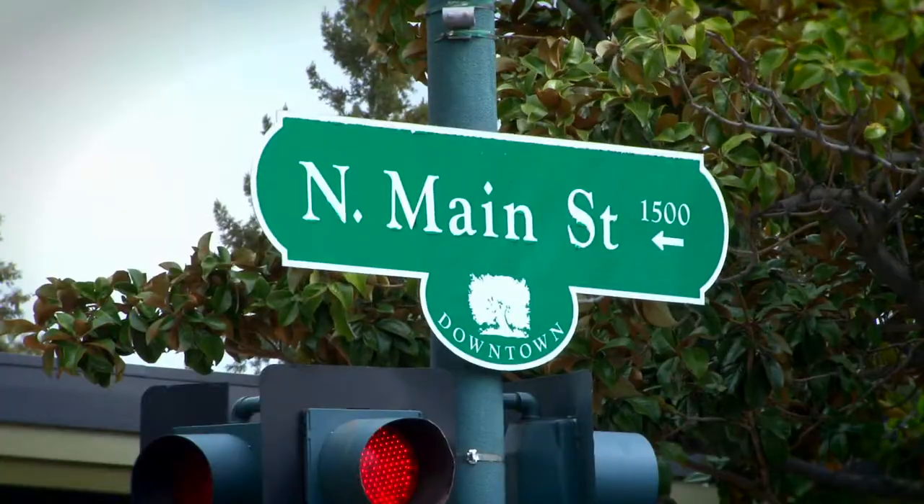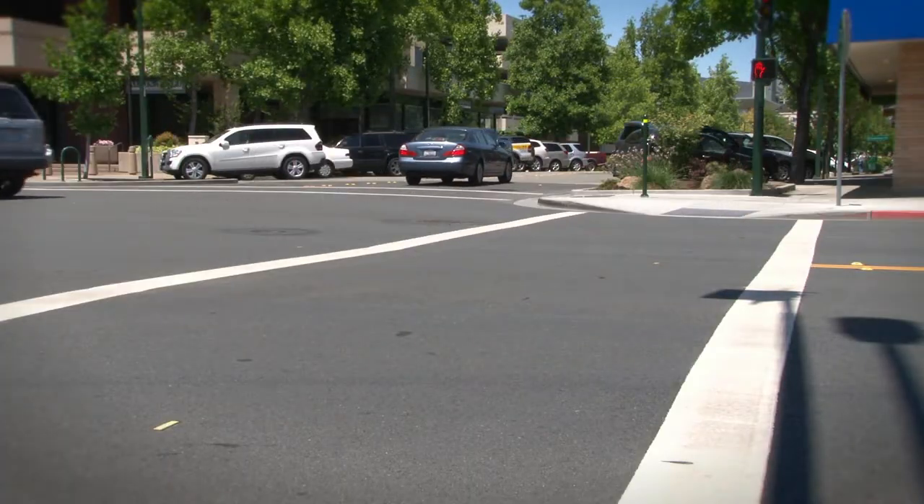Hi, I'm Dave Stockbridge, City of Walnut Creek Traffic Maintenance Supervisor. Our goal is to safely and efficiently take care of your signals, street lights, traffic signs, pavement markings, and parking meters safely and effectively.